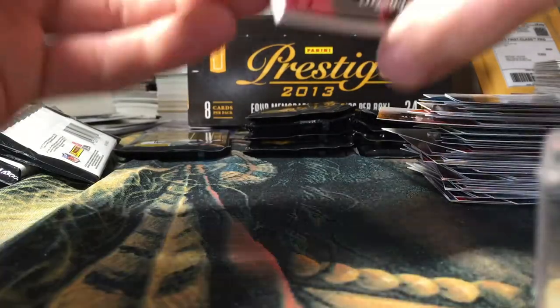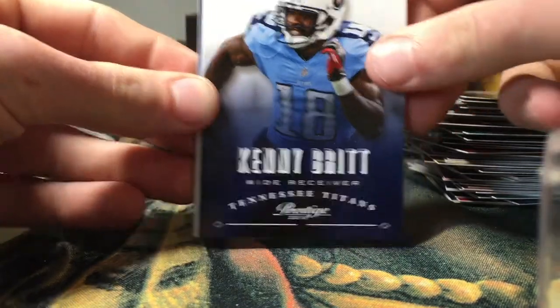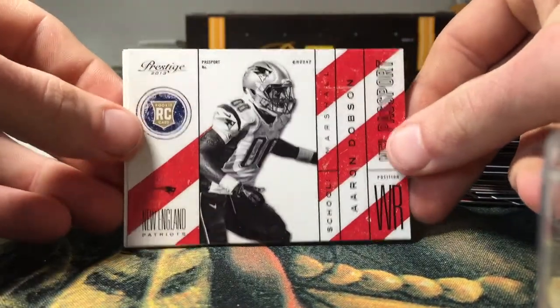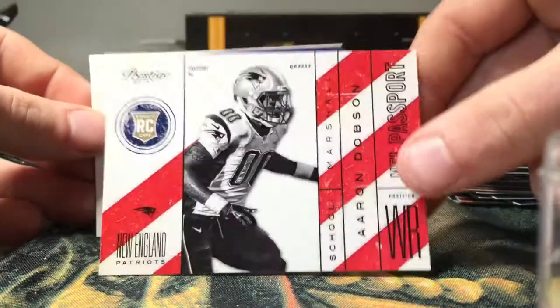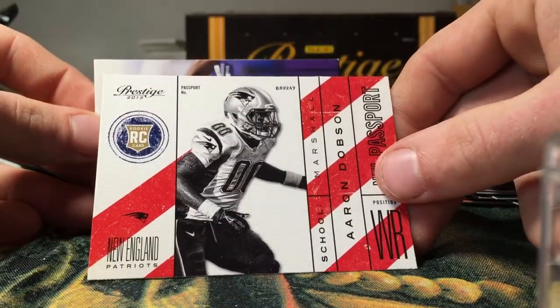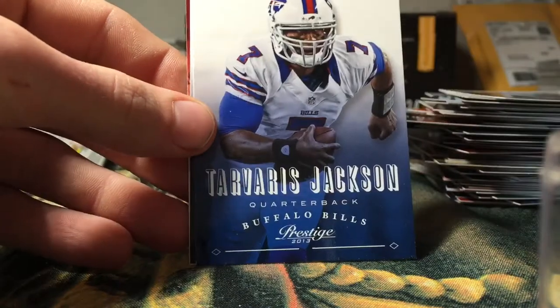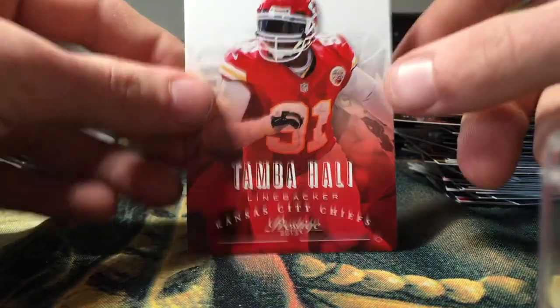Still looking for three hits. Anquan Boldin, Mark Sanchez, Kenny Britt, Aaron Dobson, NFL Passport insert for the Patriots — no longer on the Patriots but still a cool card. Rodney Smith rookie, Tavarius Jackson, Matt Schaub, and Tomba Holly to end that pack.